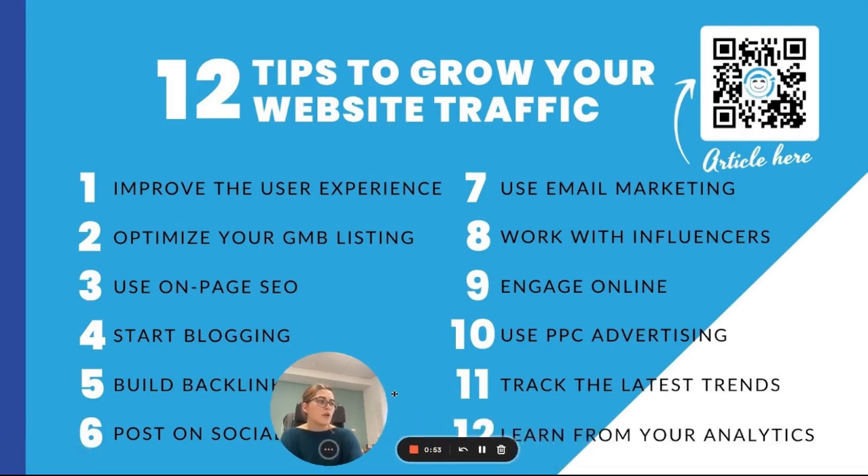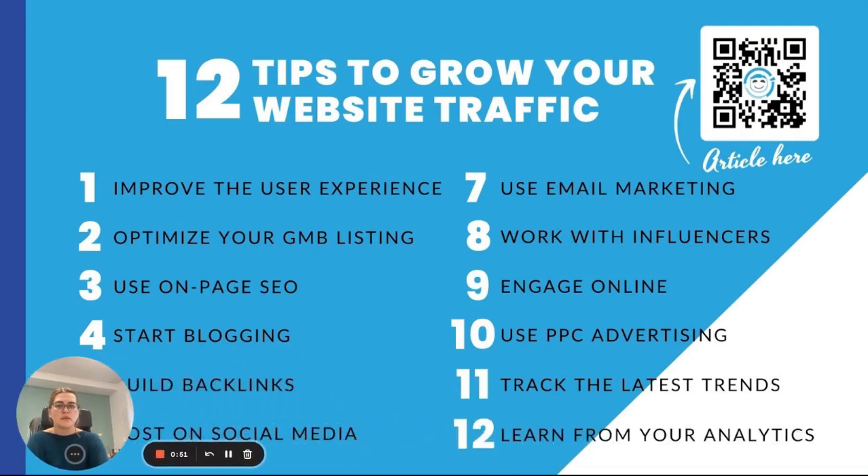Tip number twelve, learn from your analytics. As you're trying different tips from this video, track the results in your analytics to learn what is working and what is not working to continue optimizing your SEO strategy.